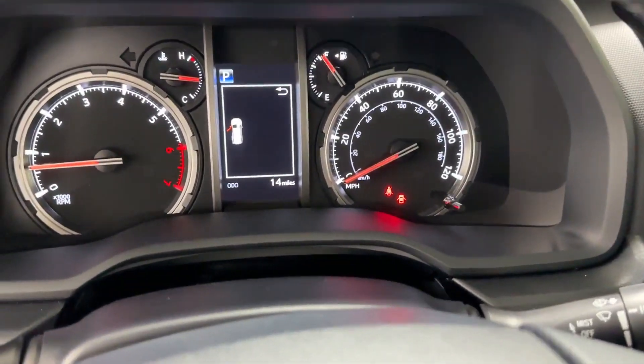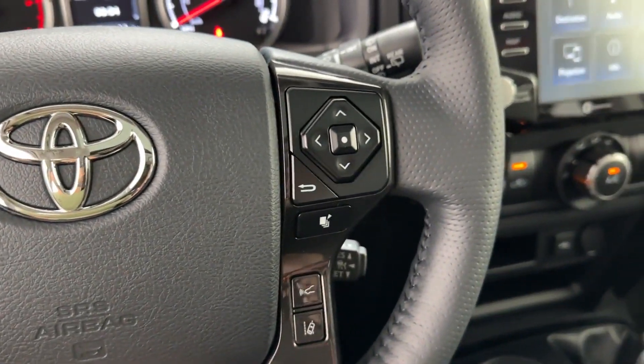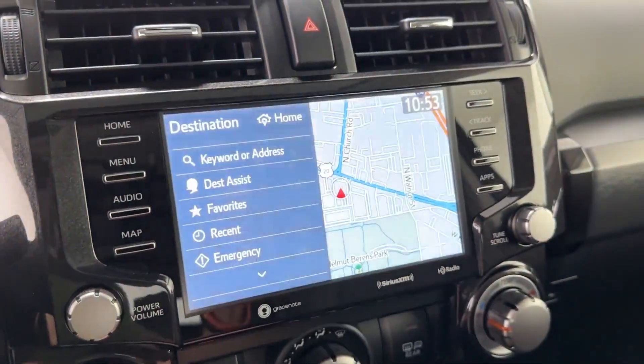Backup camera, tinted windows, power driver seat, power passenger seat, pass-through rear seat, and Bluetooth. Take home the car of your dreams today.